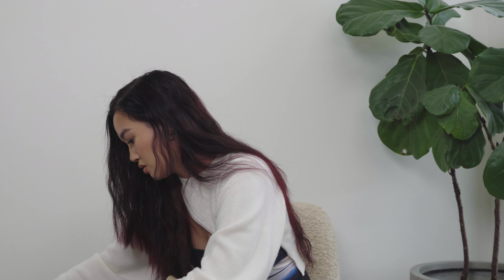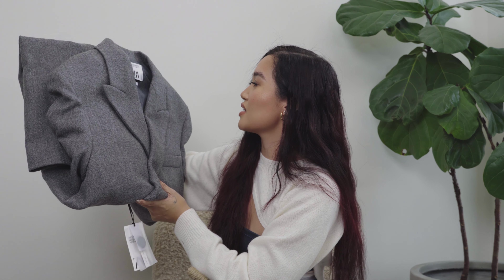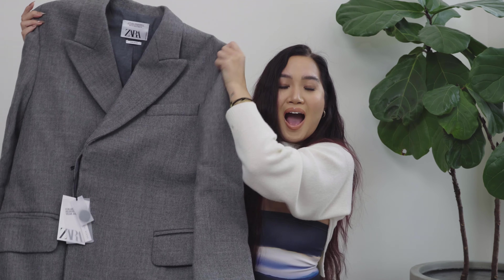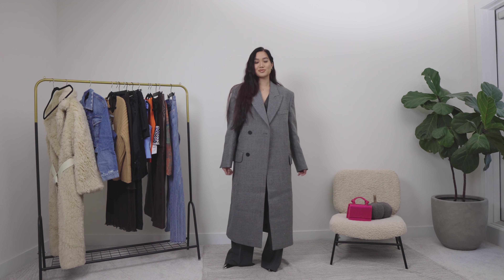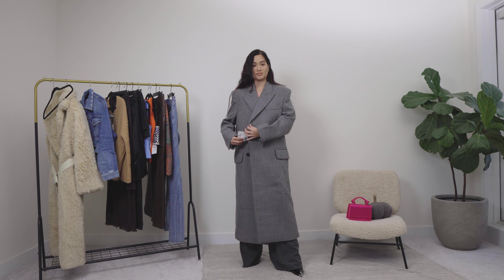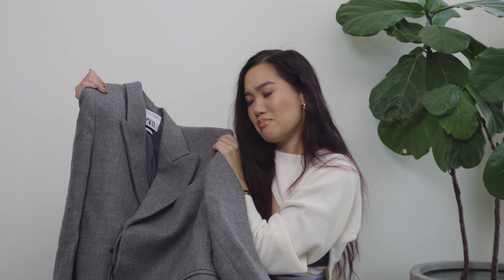Next we have a coat — this is a wool blend oversized coat and I got it in a medium. It's big and I love a men's blazer look; this is definitely giving that vintage vibe. It's pretty long, I love this gray color. This is definitely something I would wear to work and then evening time — it's giving business lady, fashion. And it's heavy, it's got a lot of weight to it.